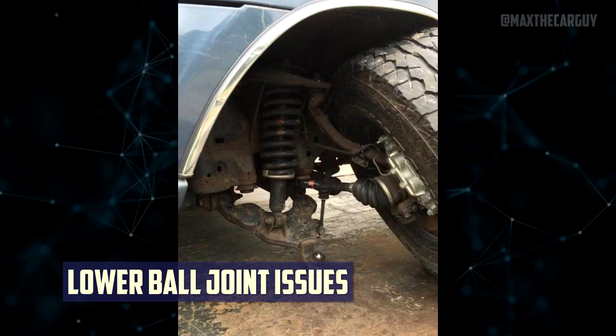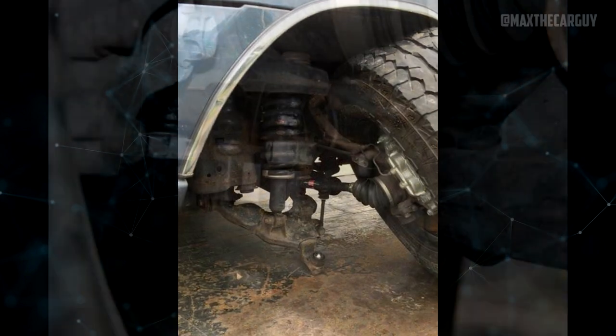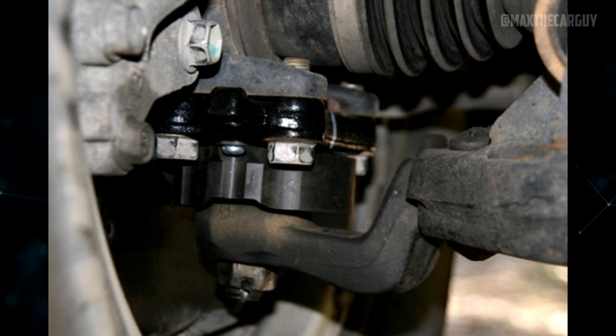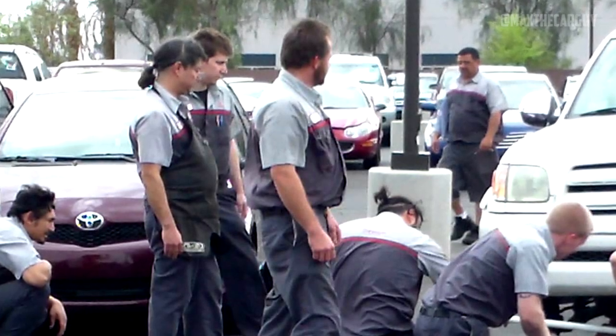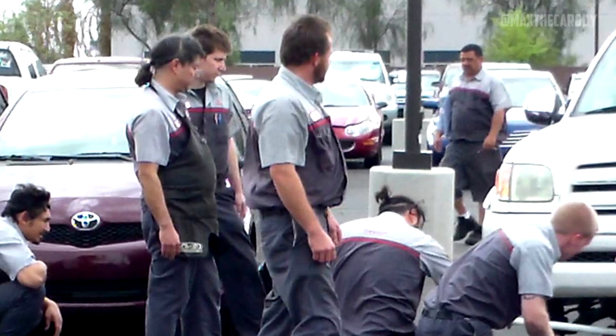Lower Ball Joint Issues: Many Toyota Sequoia models from the 2000s had problems with the lower ball joints shearing off on the steering system. Although these problems were fixed for more recent models, some 2008 Sequoia owners also reported having them. Toyota also issued a recall for more than 500,000 Sequoia models made before 2008, indicating that there was a significant problem with earlier models.